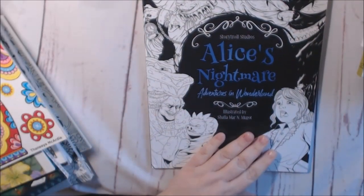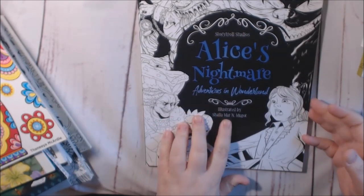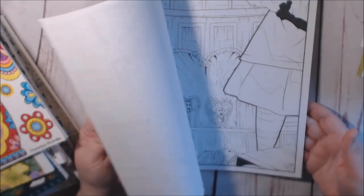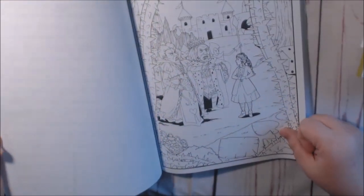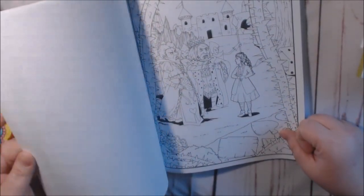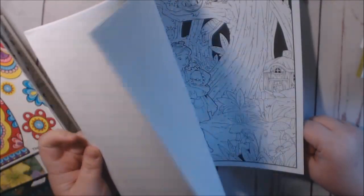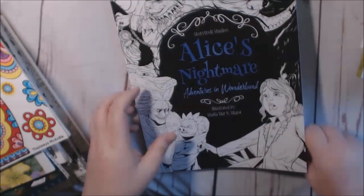Oh, and another Alice book — this is Alice's Nightmare in Wonderland by Salamandria Mago or Mugo. This one is very, very creepy. Look at the King and Queen. I haven't colored in this one yet. Yeah, check this one out.